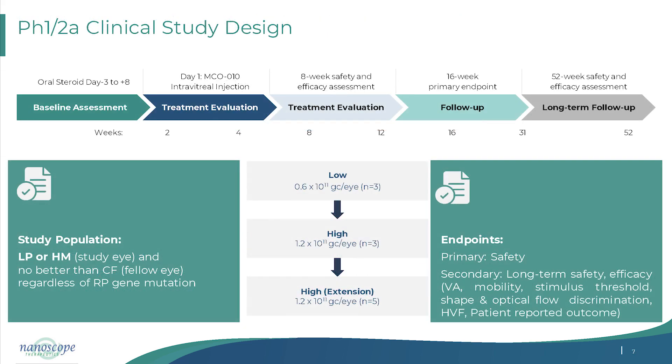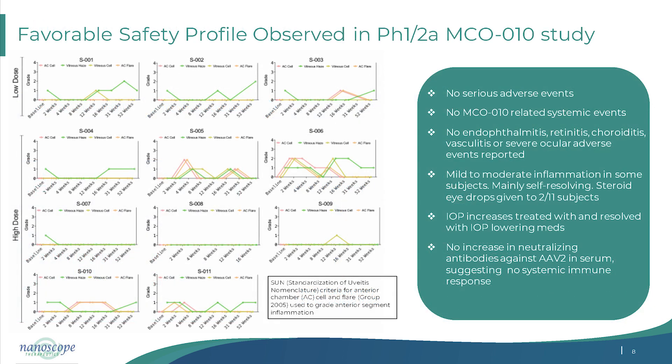In our Phase 1/2a trial, there were two dose groups — three low-dose and eight high-dose subjects — with patients starting at light perception or hand motion. They were prophylactically treated for 10 days. The safety profile was very favorable: no systemic adverse events, mild to moderate inflammation with only two subjects requiring topical eye drops, IOP increase managed with IOP-lowering medications, and no increase in neutralizing antibody levels.